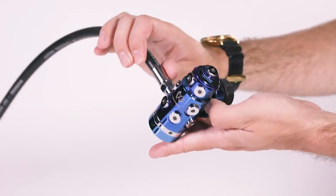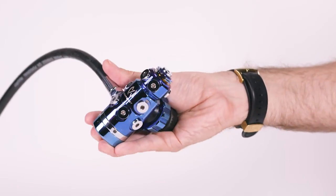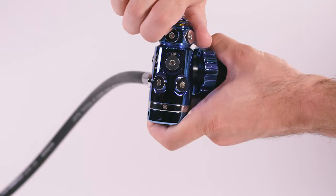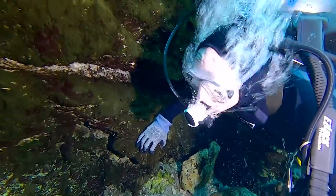This regulator uses a modular first stage, which is offered in two color options in three different styles that provide divers with four, five, or nine low-pressure ports. We tested the nine-port model, which includes a swiveling low-pressure turret. Our model was also outfitted with an optional environmental seal and paired with a balanced diver-adjustable second stage.